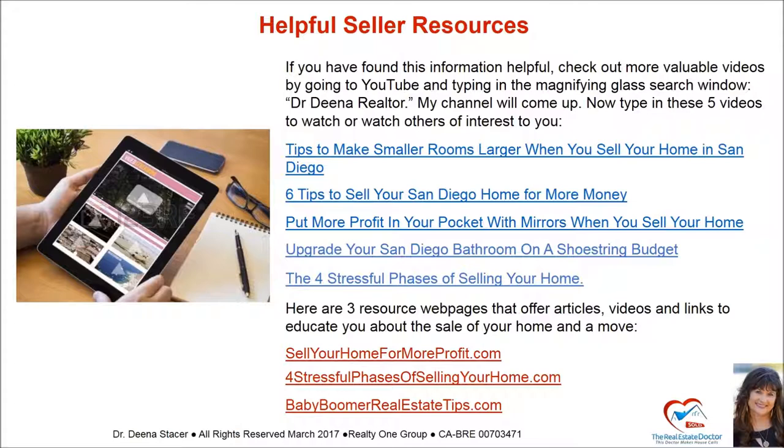If you found this information helpful and you're interested in selling your condo, here are some additional resources. Check out more videos on YouTube by searching Dr. Dina Realtor. Recommended videos include: Tips to make smaller rooms larger when you sell your home in San Diego; Six tips to sell your San Diego home for more money; Put more profit in your pocket with mirrors when you sell your home; Upgrade your San Diego bathroom on a shoestring budget; and The four stressful phases of selling your home. Resource web pages include sellhomeformoreprofits.com, fourstressfulphasesofselling.com, and babyboomerrealestatetips.com.